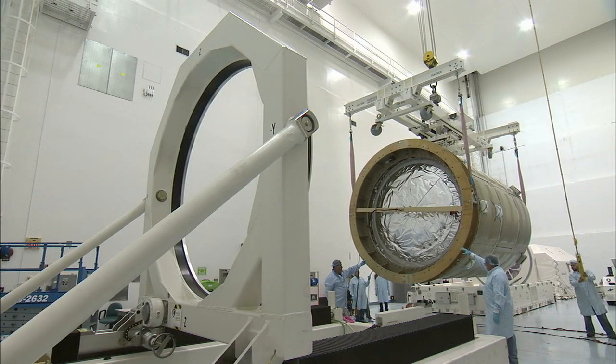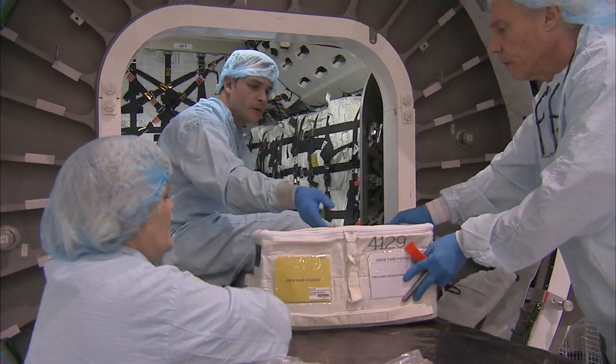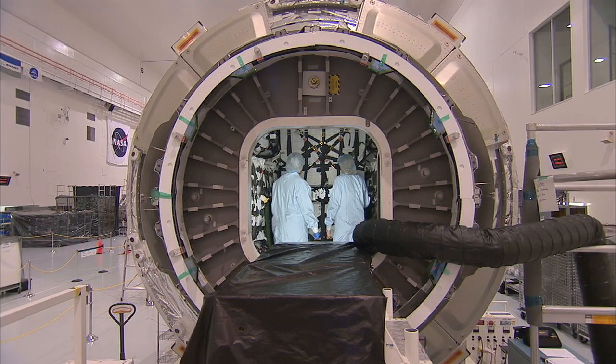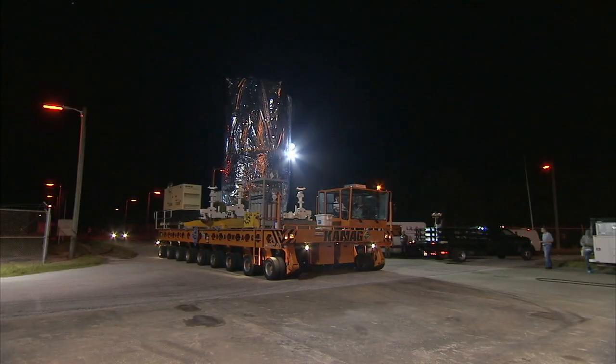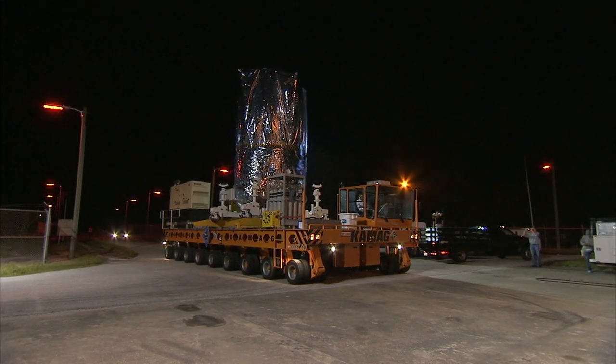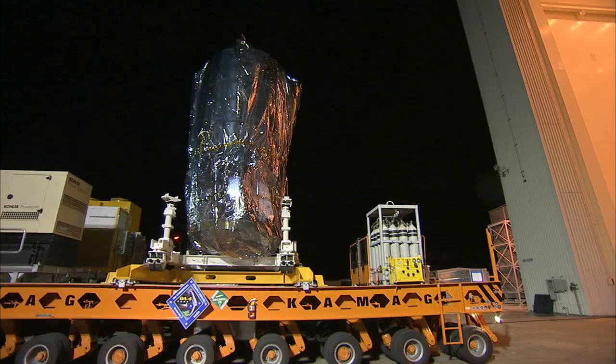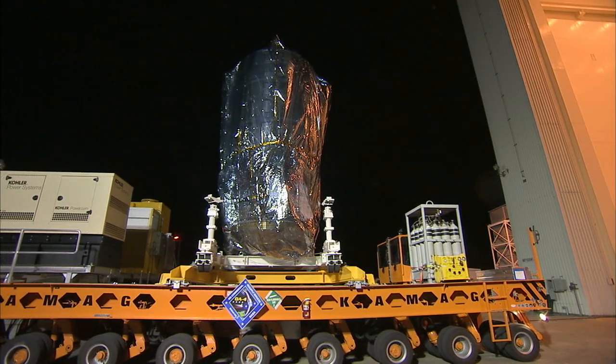Inside the high bay, technicians secured 7,000 pounds of supplies, experiments, and hardware into the module before securing it for launch. A protective covering was installed around Cygnus for its travel to the Payload Hazardous Servicing Facility, or PHSF, for additional processing and propellant loading.